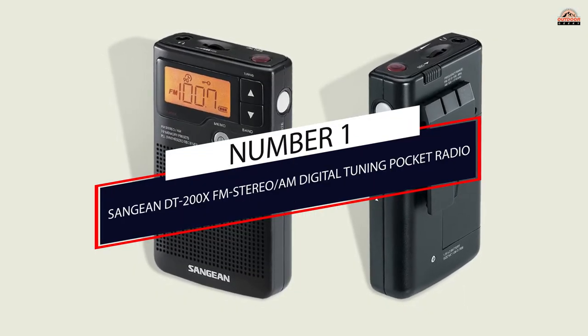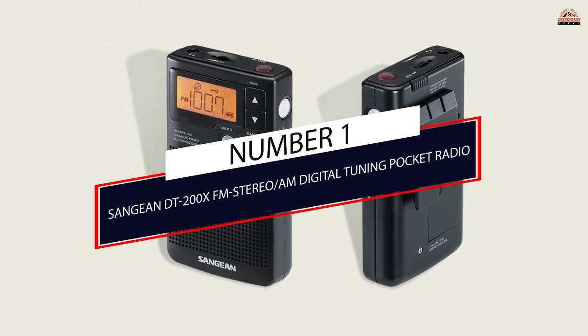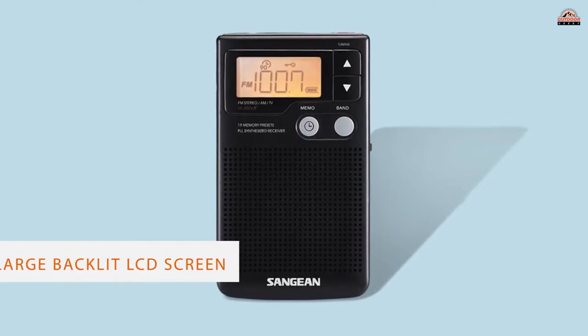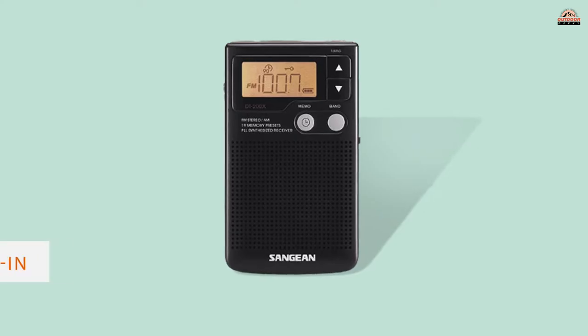Number 1: Most Popular — Sangean DT200X FM Stereo/AM Digital Tuning Pocket Radio. Sangean is a popular name in the radio landscape. The DT200X is a pocket radio with a convenient tuning system, perfect for life on the move.